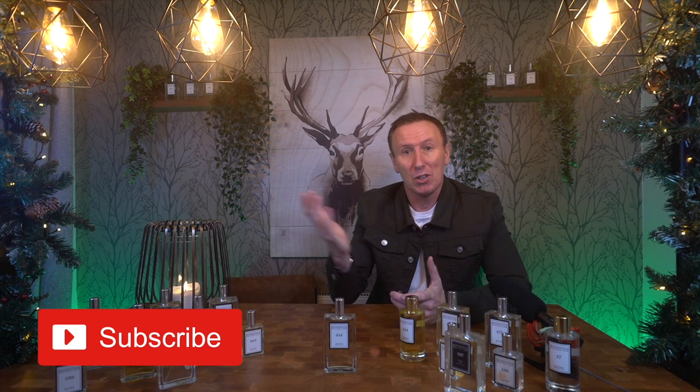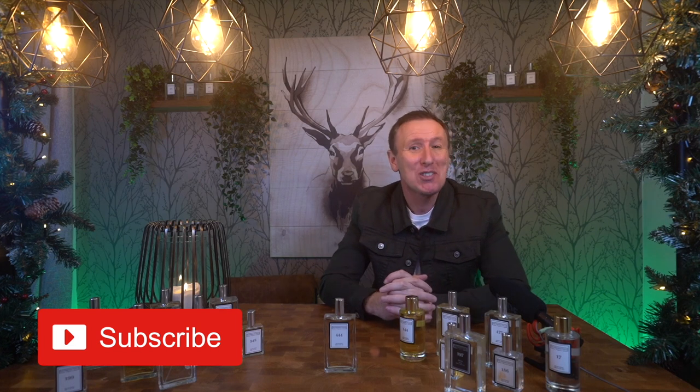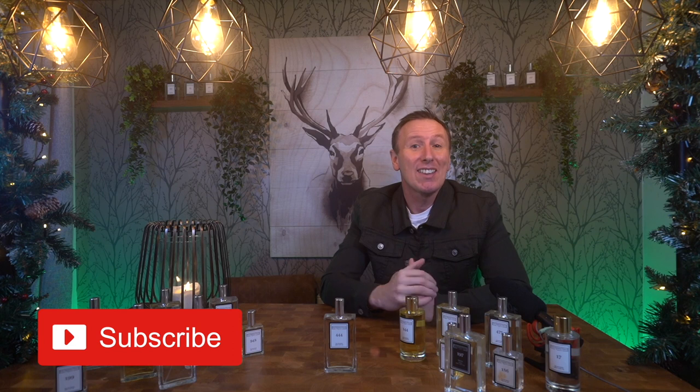That's about it for this first episode of this brand new series, but there'll be loads more from the Essence Vault coming up thick and fast. In the next one I'm taking a look at number 499, which is inspired by Ombre Nomade from Louis Vuitton, so keep your eyes peeled for that one. If you've enjoyed this video, please give it a like and maybe even subscribe so you can be notified whenever I upload new content. Thank you very much for tuning in — stay safe, keep smelling fresh, and I'll see you very soon. Bye bye for now.